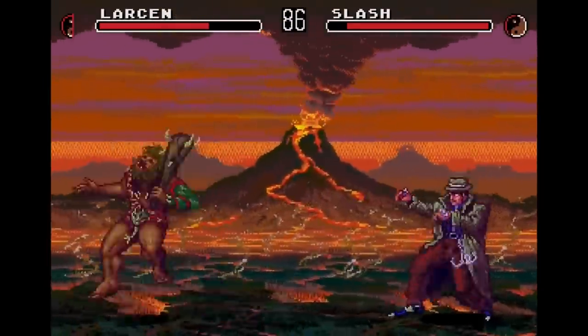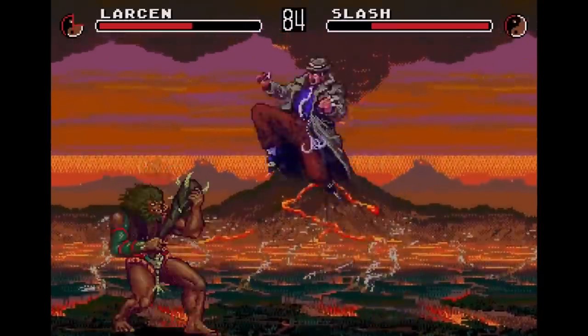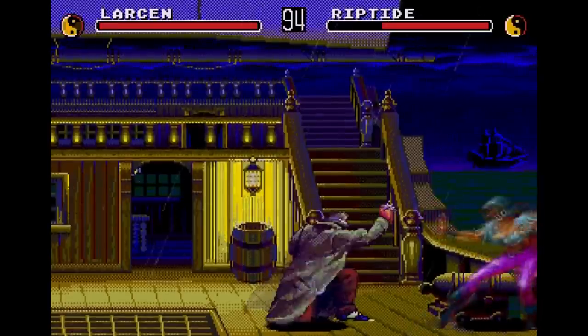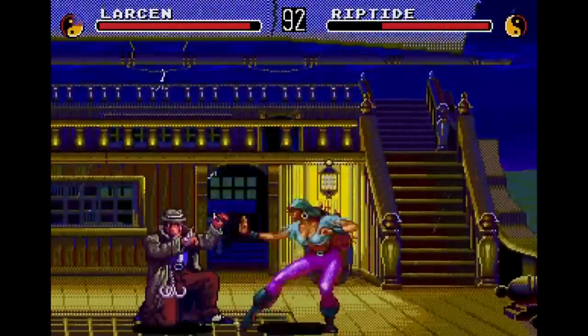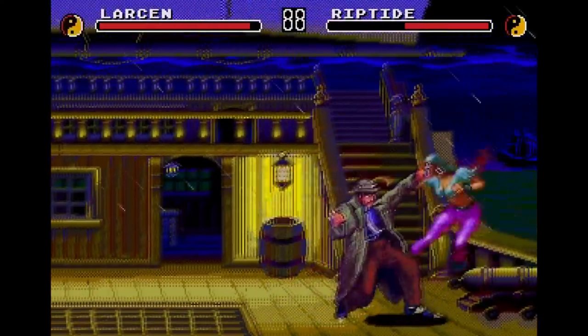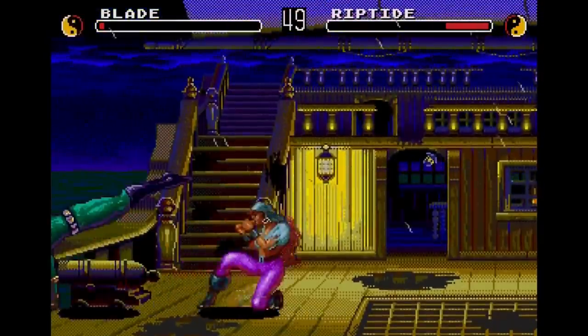Eternal Champions would receive a ton of content added to the original release, to the point where it felt like a completely different game. Titled Challenge from the Dark Side, Sega would add new moves, characters, finishing moves, and even new Overkills — a brutally difficult kill where you get to see your opponent meet their demise at the hands of their worst fear. It's a deep and underrated fighting game that the mainstream knows little about.